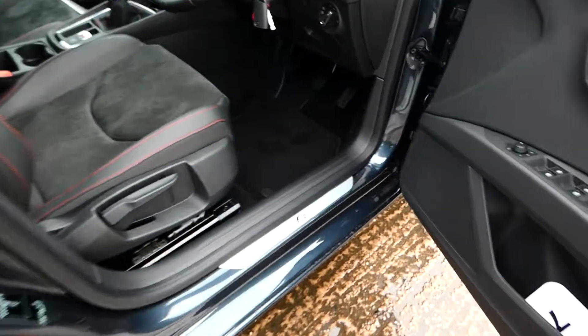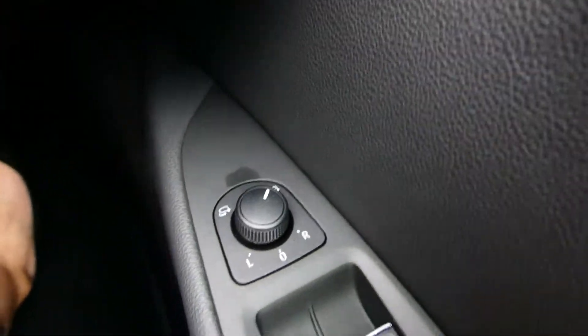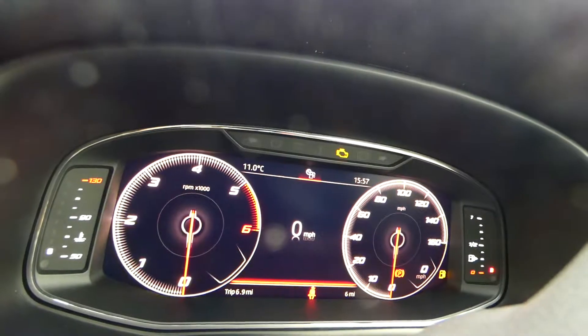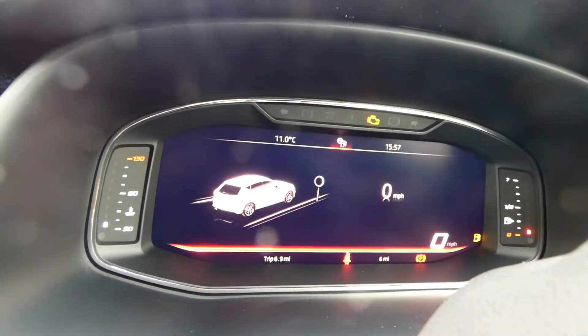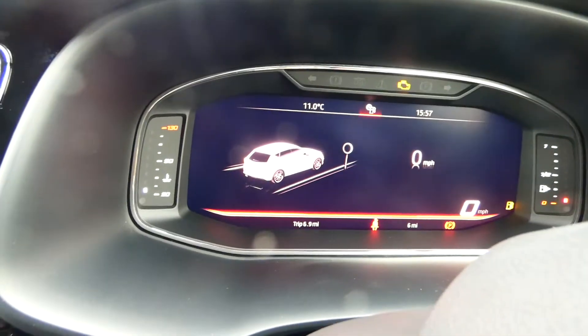Getting into the front of the vehicle, we've got the FR detailing along the door sill, fully electric window switches in the front, and electrically adjustable heated side mirrors. Not to mention the fully digital cockpit as well.